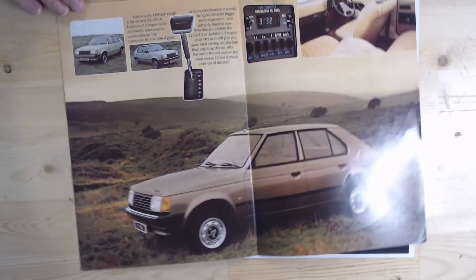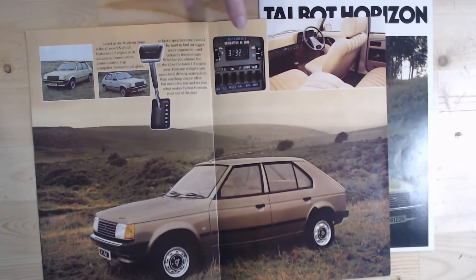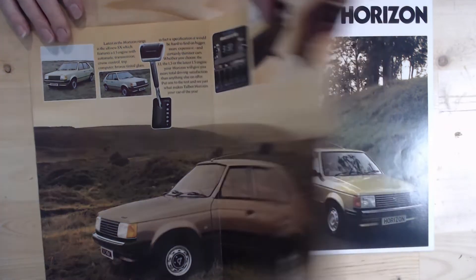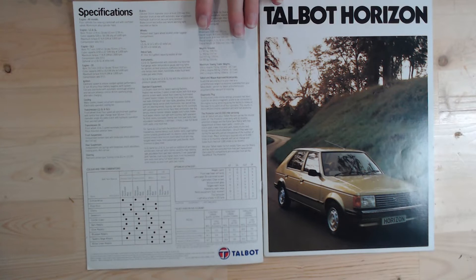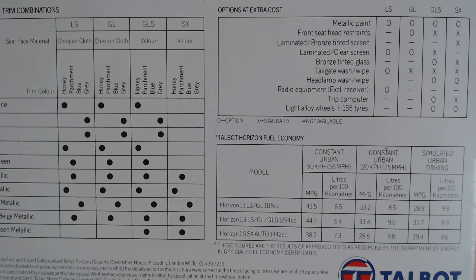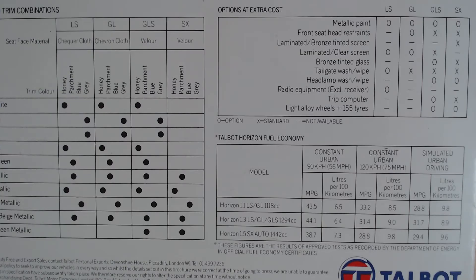We've now got Talbot badges rather than Chrysler badges, but we've also got the arrival of a new model called the SX — now the top of the range. The main difference is it's now got a trip computer, which was quite advanced for the time and caused a little bit of a stir. It's showing things like fuel consumption and average speed, standard on the SX version. As we zoom in, that trip computer is now also available as an optional extra on the GLS, as well as being standard on the SX. We've also got the option of alloy wheels on the GLS and SX.